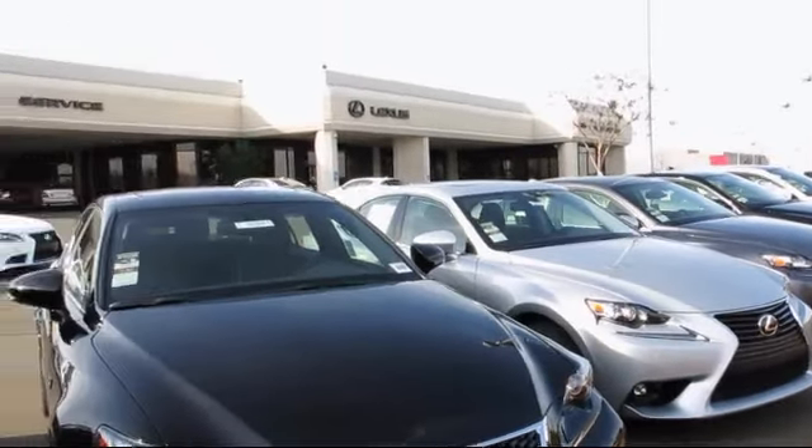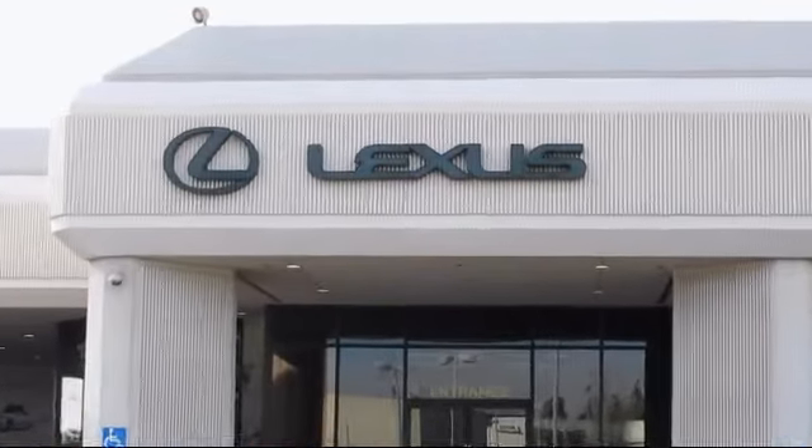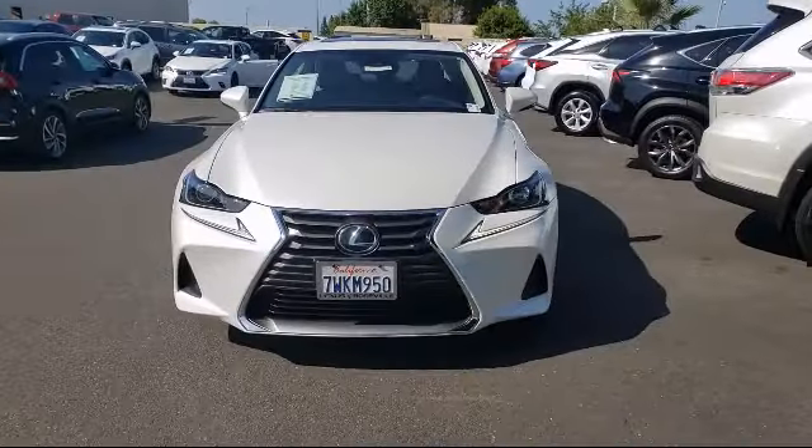Lexus of Roseville and the Roseville Auto Mall is proud to present another great vehicle from our selection of quality pre-owned cars and trucks.